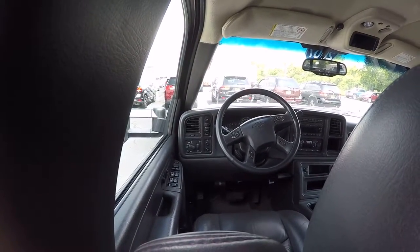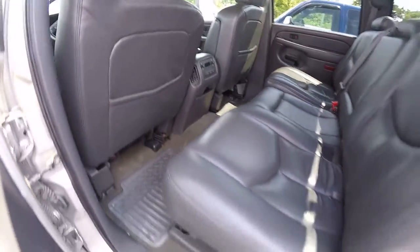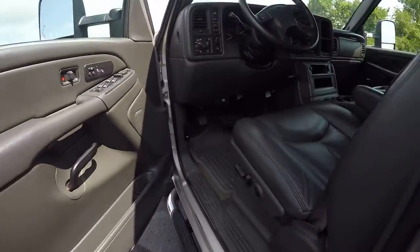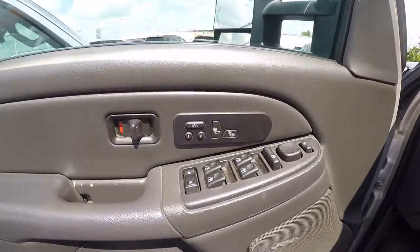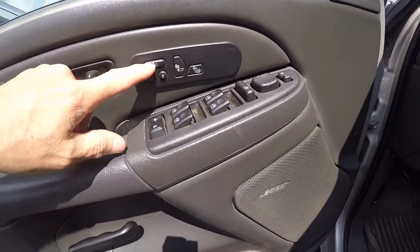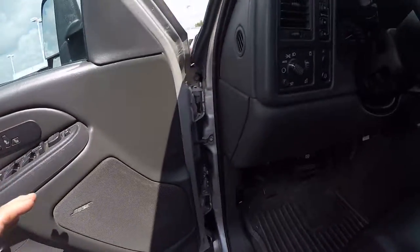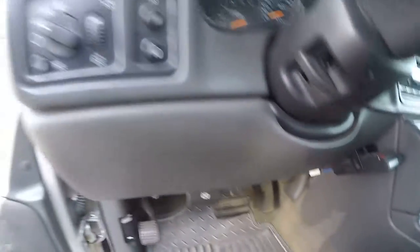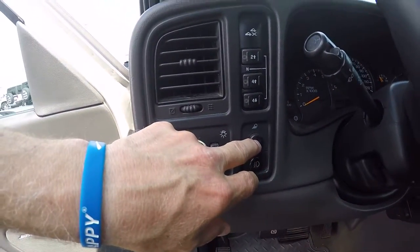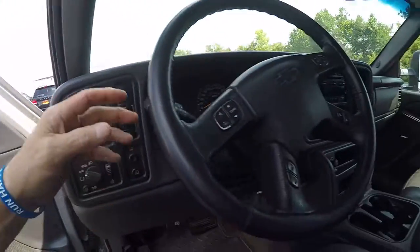You've got your four-wheel drive controls. This is a nice little monster when it comes to towing. Here are your heated seats for the driver's side. It's got the memory seats, power windows, power mirrors, power locks, the brake controller, fog light controller, bed light, four-wheel drive and two-wheel drive controls, and automatic transmission.